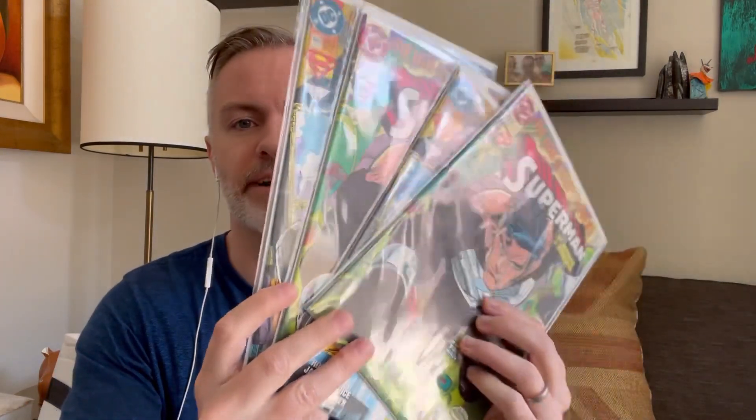I'm going to start off with some low-hanging fruit just because the Justice League Snyder Cut just came out. These books — the Black Superman costume, first appearance of that costume — were not part of the collection. I actually have that one in a newsstand. I don't know how much rarer that is, but it's kind of cool to have these books.